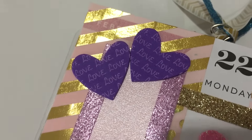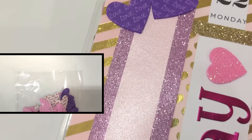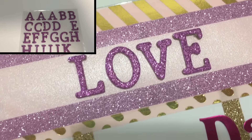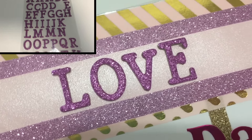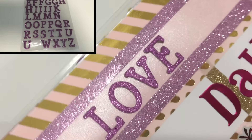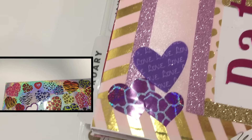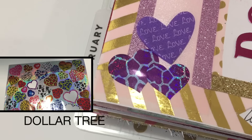These little heart embellishments came out of this package from Michaels, and these glitter letters came from Michaels as well. The little foil animal hearts came from Dollar Tree.